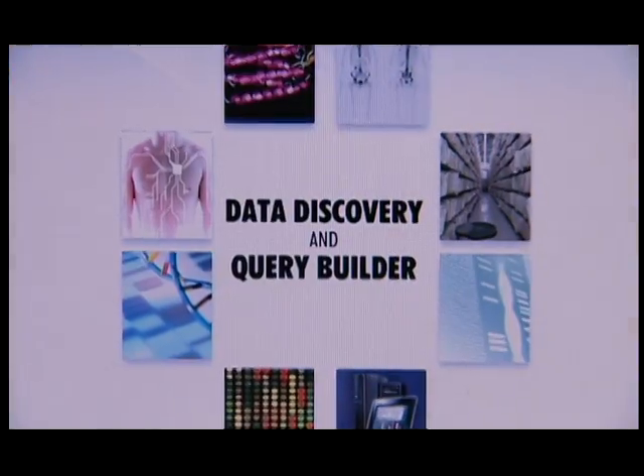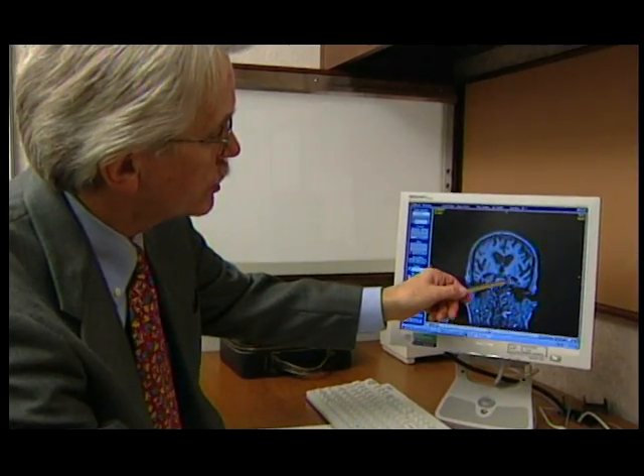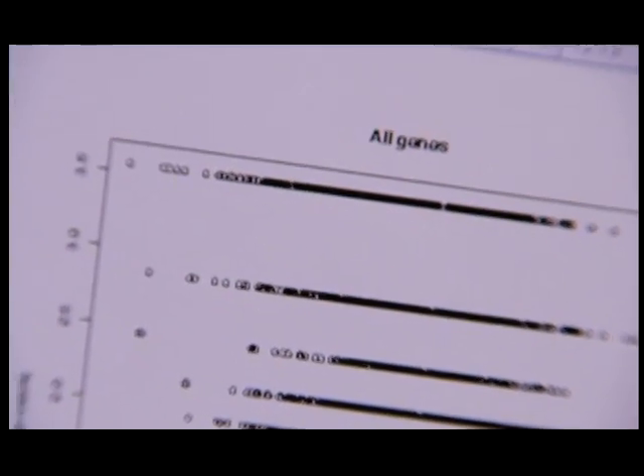I'll use cancer as an example. What we will be able to do is take a look at records across all of Mayo's population, and then in the future federated records outside of Mayo, to look at 500 different individuals with similar conditions and break it down to the treatment that will be best for you based upon all the records.